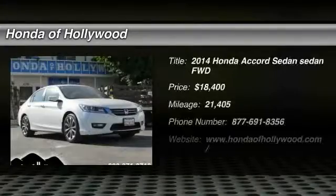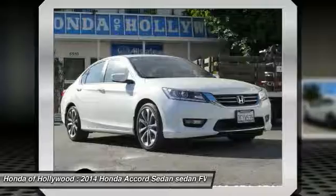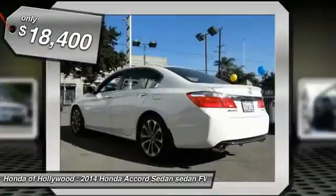The 2014 Accord — ingeniously simple, yet overflowing with luxury and technological creativity. All that and more in the Accord, and it is priced below $20,000.